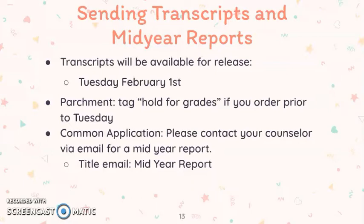If you have applied through the Common Application, you will need a mid-year report to go that will include your first semester transcript. Please contact your school counselor via email to request a mid-year report be sent. Please title your email 'Mid-Year Report.'